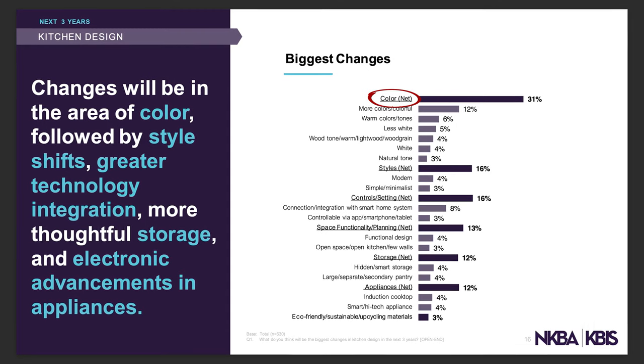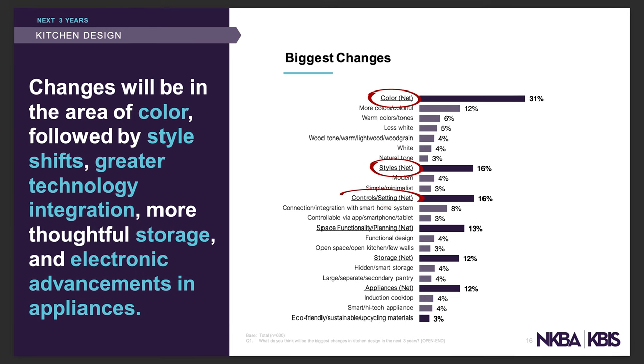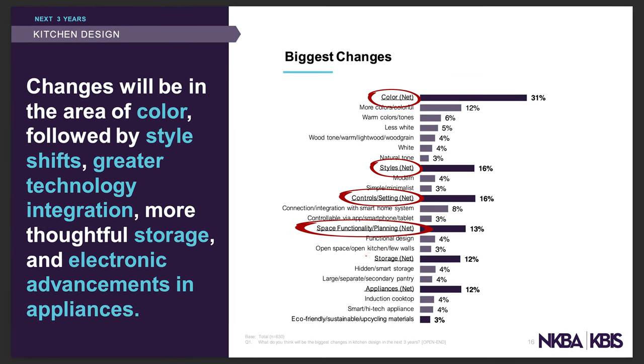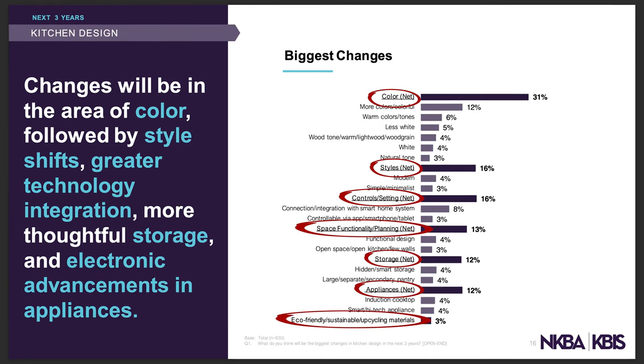Let's hit the highlights of the biggest expected changes. Number one is color. Two is styles. Three is controls and settings. Four is space functionality and planning. Five is storage. Six is appliances. And one more: eco-friendly sustainable materials. We'll talk about each of these.